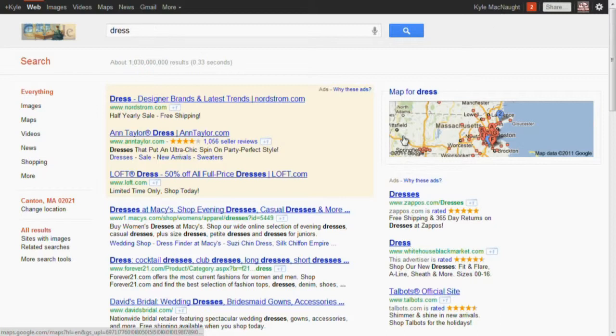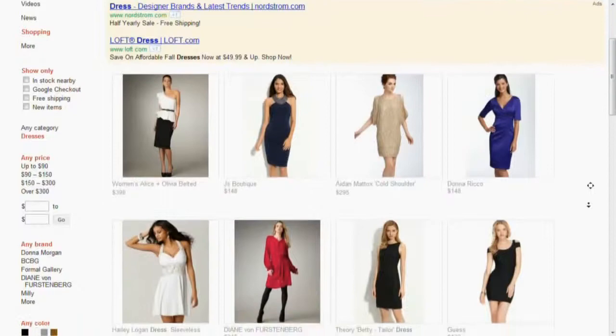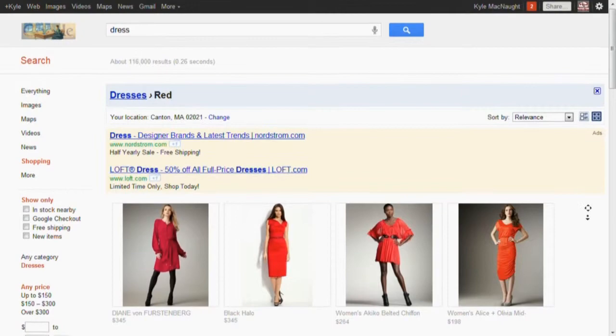Those are two great examples. You can see this yourself — just type 'dress' into Google and you'll get about a billion results. Click on the Shopping category and you're down to 300,000 hits. Then you can start selecting colors or size. Google now understands the context — it's a product, it's a dress — and you can choose different color options, like red dresses.